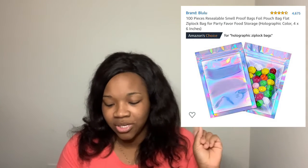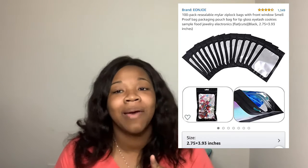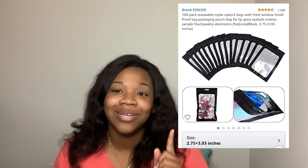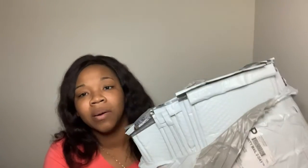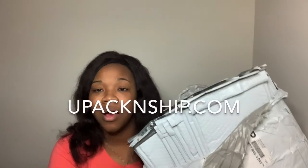The next bag is going to be a holographic bag. People love holographic bags — you can put different candies or items in them that you're selling. If you're looking for basic clear holographic bags, these are definitely for you. They range from around $9 to $16 depending on the ones you want. There are also some black ones, and these bags are resealable, so they're great to use. You can get these on Amazon.